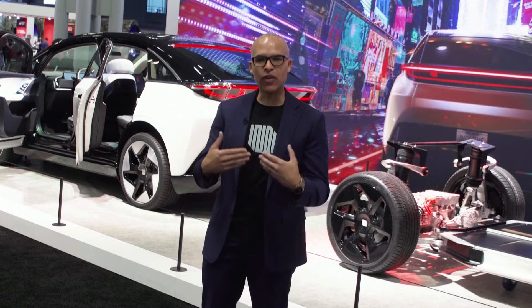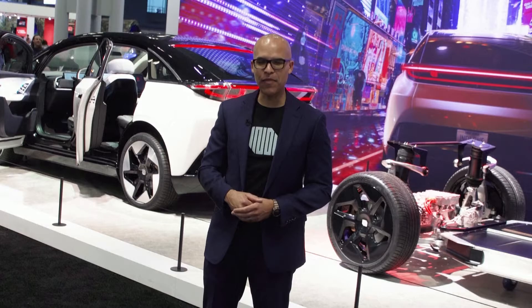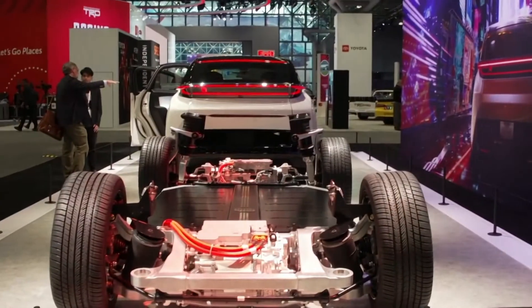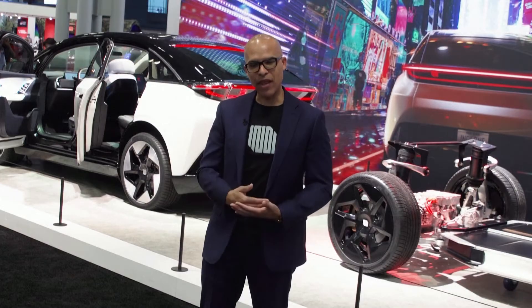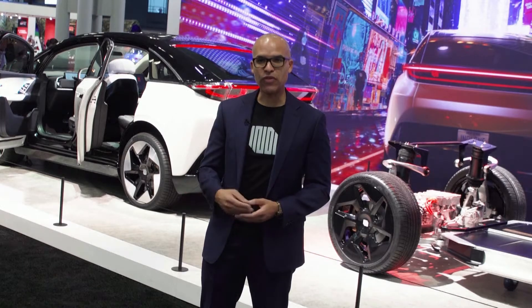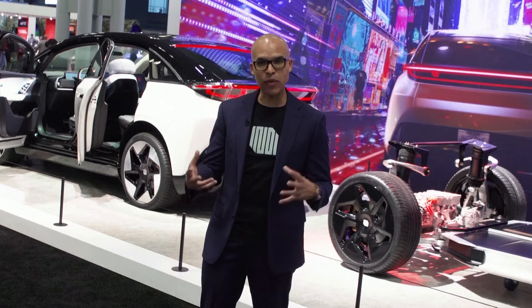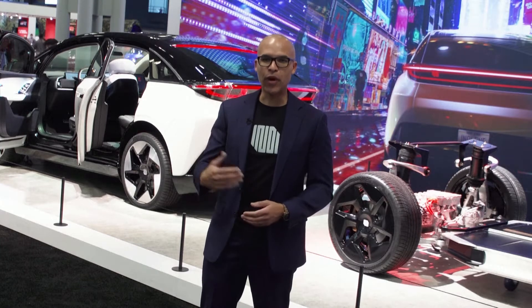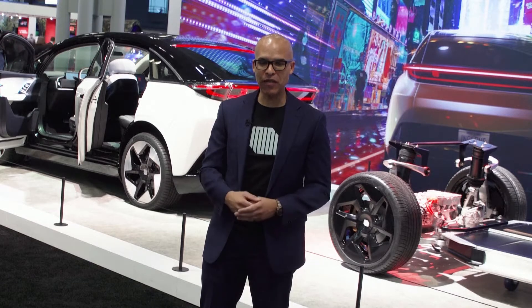When you look under the hood of the ND1, you will see the VIC represented there. On top of that VIC, we're able to do social aspects with social content creation, capturing video and audio content with the cameras and microphones built into the car. We're able to upload those in real time to the web for your social activities.